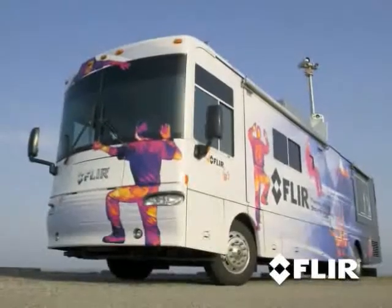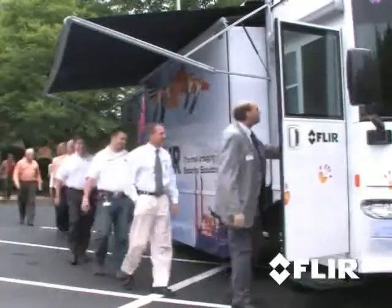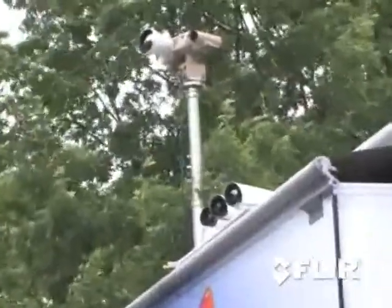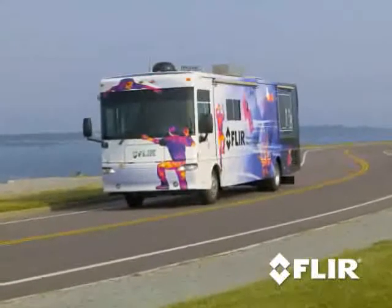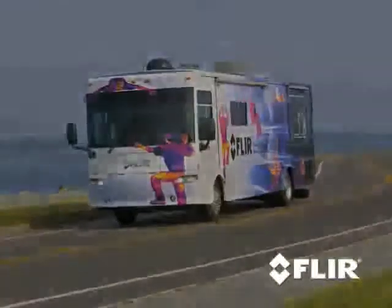That's where Clear's Mobile Training Unit comes in. Clear's Mobile Training Unit is a comfortable, high-tech classroom on wheels. Packed with short-range and long-range thermal cameras, the MTU comes to you so you can try the latest in thermal technology without having to lift a finger.